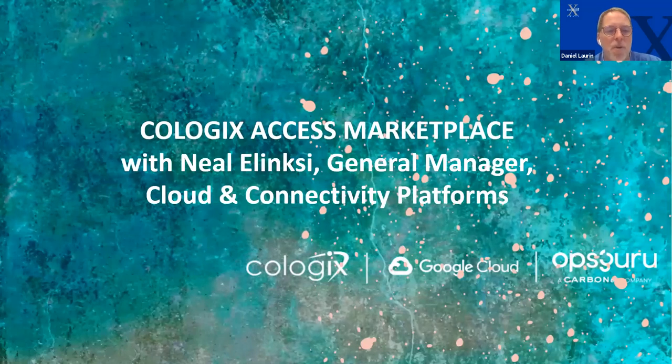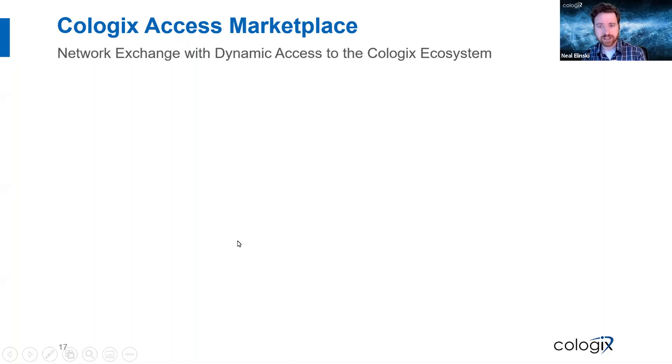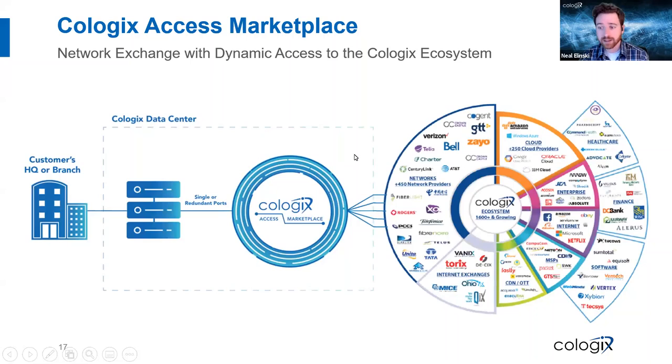I'm going to turn this over to Neil for our CAM section. We need to connect you from an on-prem site to the cloud — that's what hybrid cloud is about: having that private side, that cloud side, and getting through an on-ramp to connect the two. I can walk you through how you take that physical site and use it to get connected to a cloud such as Google Cloud. One of the easiest ways to do that is through a network exchange, so I'll walk you through the network exchange story before handing off to the Google team.